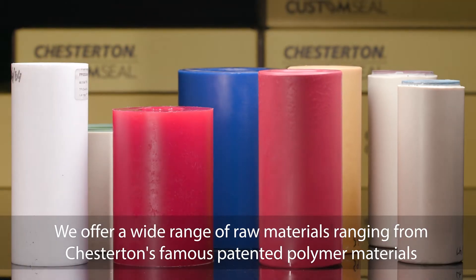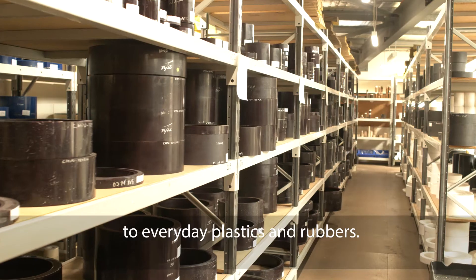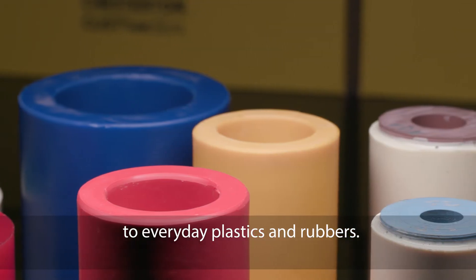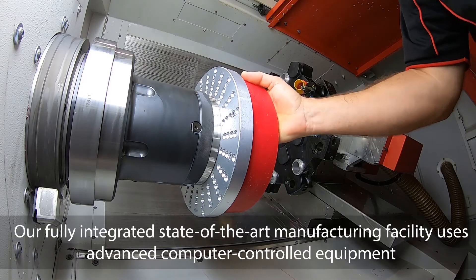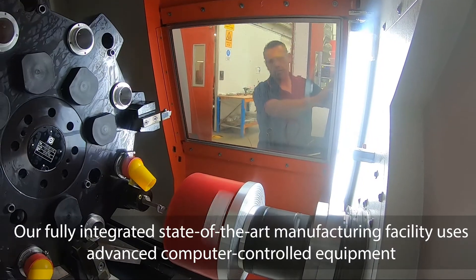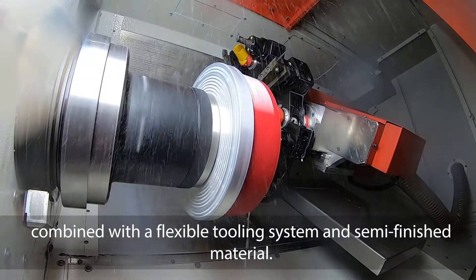We offer a wide range of raw materials, ranging from Chesterton's famous patented polymer materials to everyday plastics and rubbers. Our fully integrated, state-of-the-art manufacturing facility uses advanced computer-controlled equipment, combined with a flexible tooling system and semi-finished material.